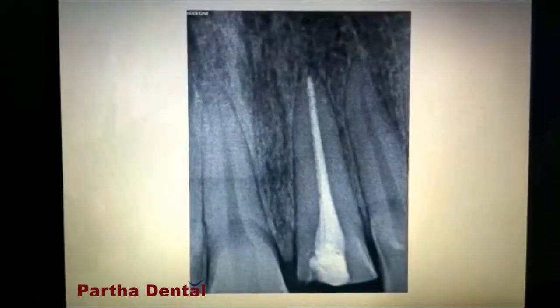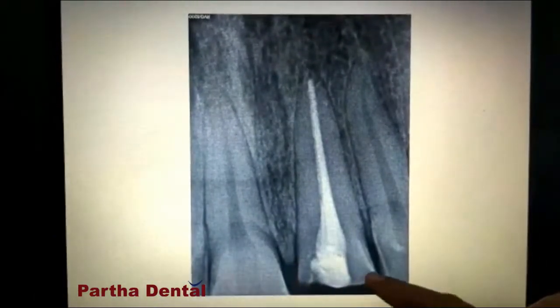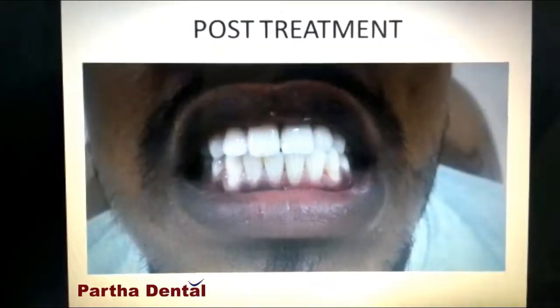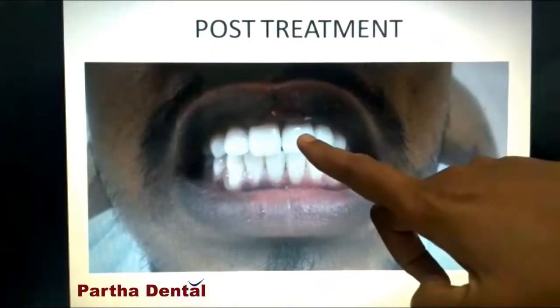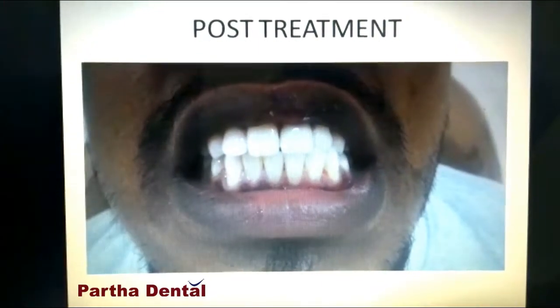After this, we did a post and core procedure for him, as the crown length was very less, followed by zirconia capping. This was his zirconia cap after the treatment, and it is looking as normal as his adjacent tooth. He felt very happy with the treatment.